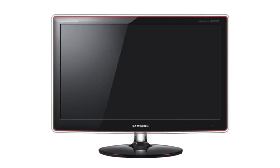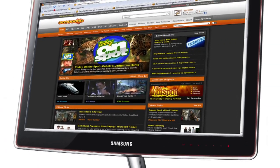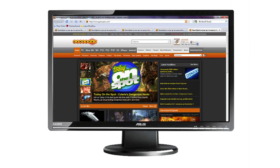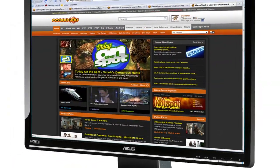These days you can get yourself a new high-end screen without breaking the bank, like the Samsung 27-inch P2770 HD LCD monitor for $379.99, or the ASUS VW246H 24-inch LCD for just $200.